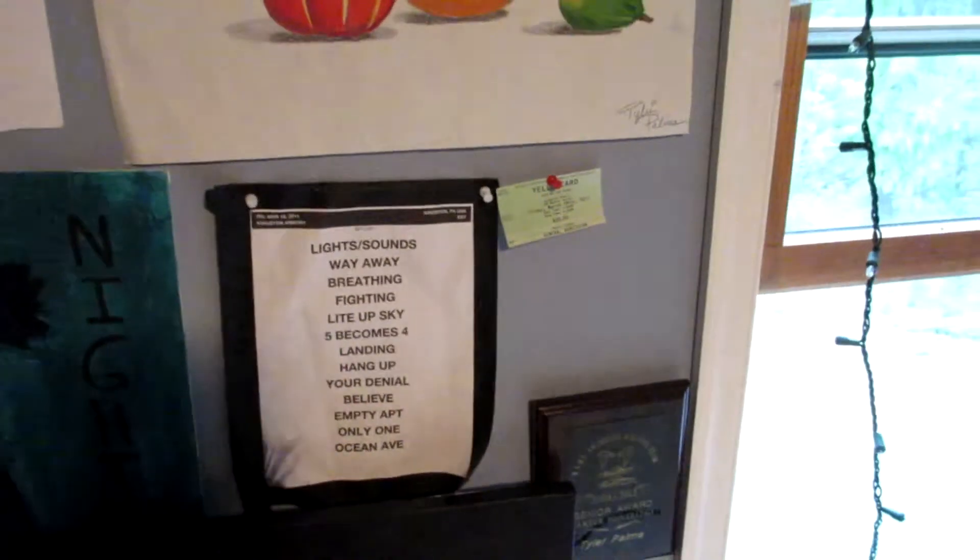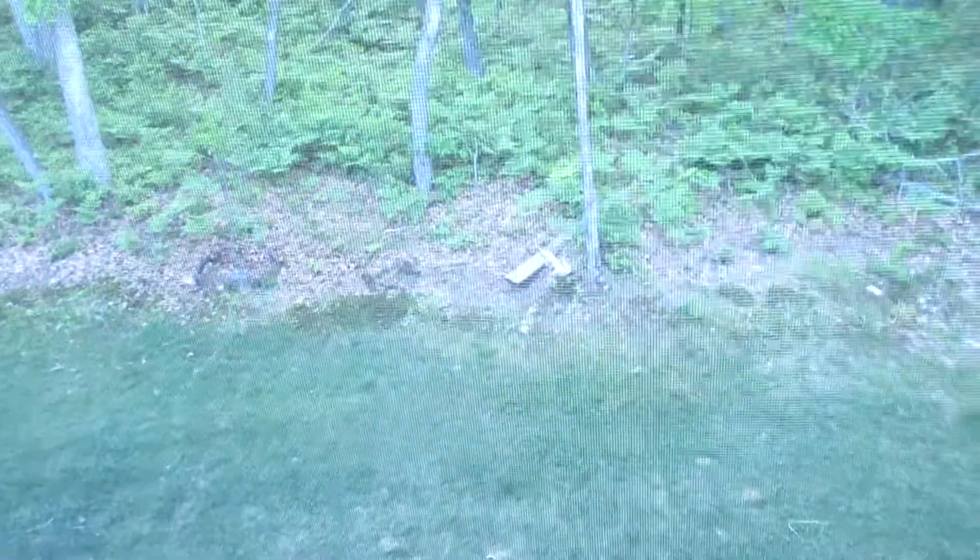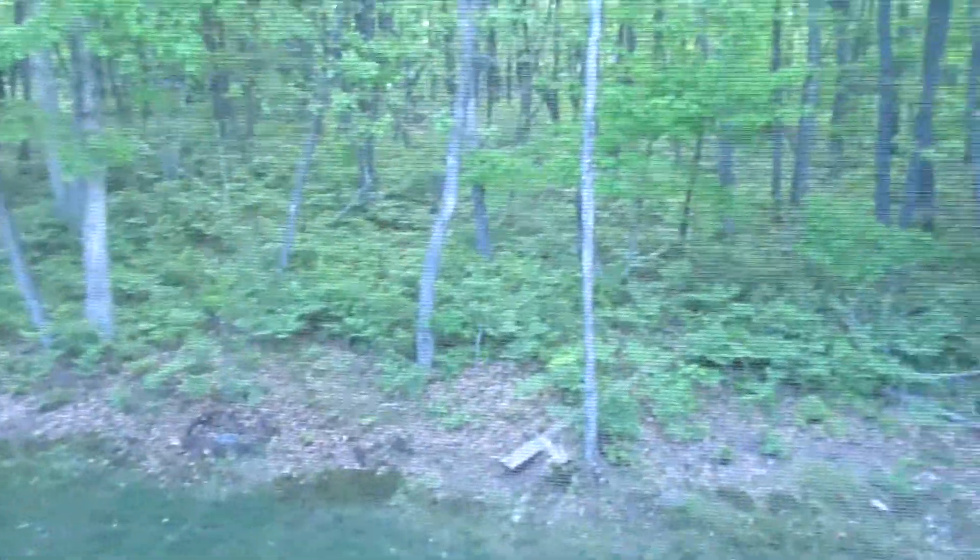I hung it up where I could see it because it's something really nice. Other than that, I have the ticket and a set list from the first concert I ever went to, which was Yellowcard. Here's the window — it looks out into the side of our house and some trees. Continuing around, there's more artwork, a corner filled with stuff, one of my shelves, and some more paintings.